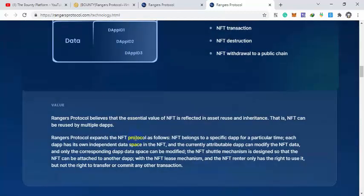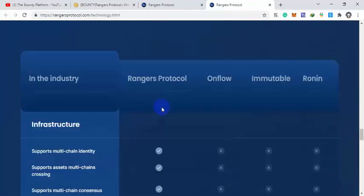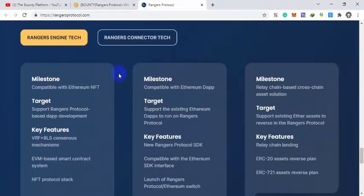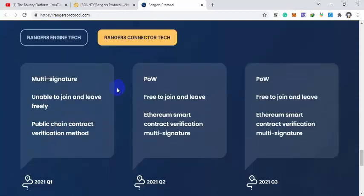The NFT lifecycle includes NFT set publishing, NFT minting, transactions, and destructions with the ground public chain. Their Rangers Engine milestones include: first, EVM-based features; second, Ethereum dApp compatibility; and third, relay chain-based cross-chain asset solutions. The Rangers Connector also features multi-signature and proof-of-work algorithm, with free joining and leaving based on Ethereum.